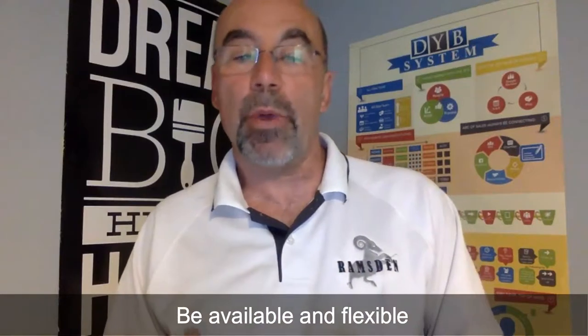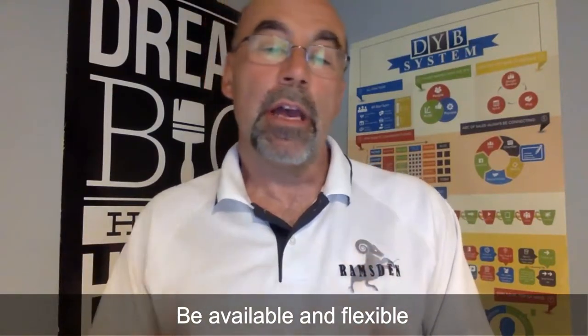Another way to stand out is your availability and flexibility to work around their schedule. In one of our latest offices, because we were willing to work with them, they shut down certain sections so we could work during regular hours. The only off-hours work was the waiting room and check-in area — everything else we did during the day because they were so happy to get it done.